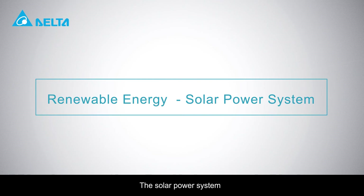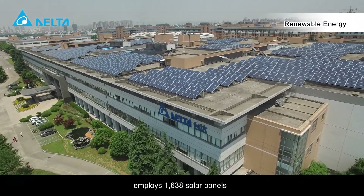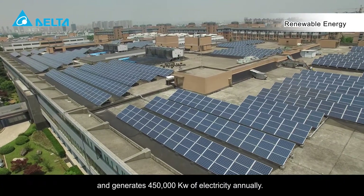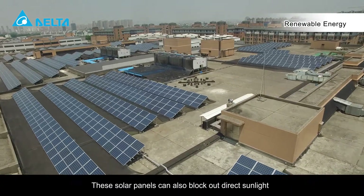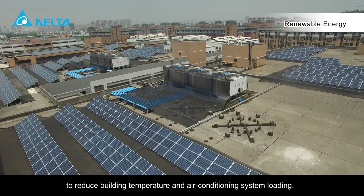The solar power system employs 1,638 solar panels and generates 450,000 kilowatts of electricity annually. These solar panels can also block out direct sunlight to reduce building temperature and air conditioning system loading.